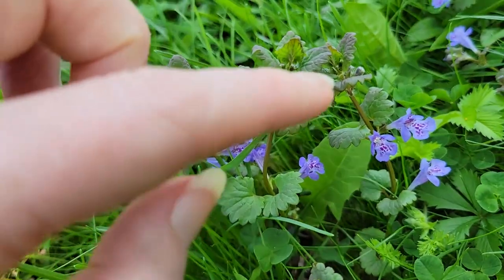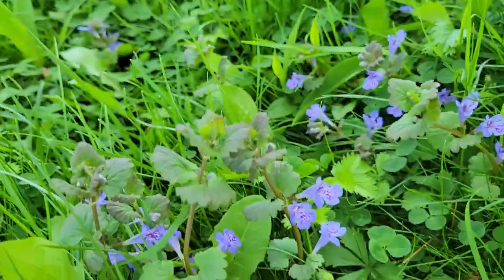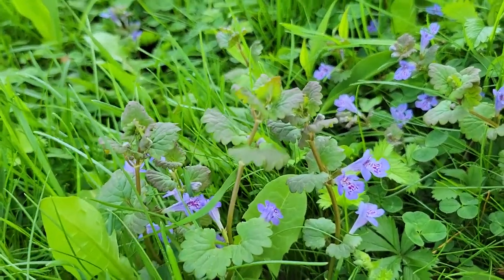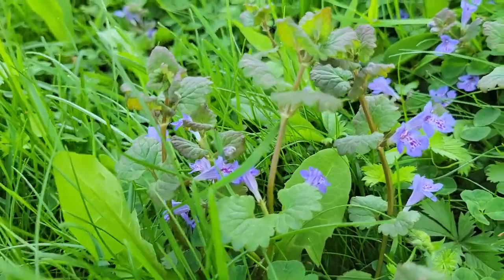But from afar, the top of this can get a little bit purpley near the top, and that's why people often mistake it for purple dead nettle.